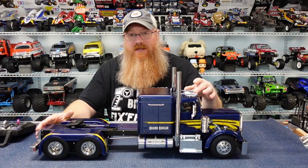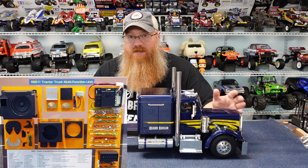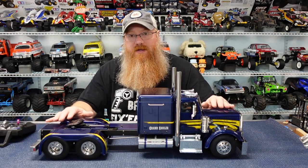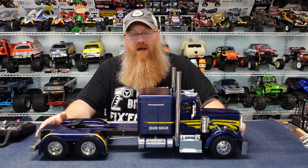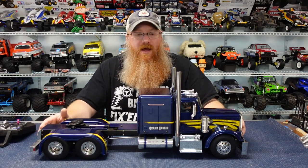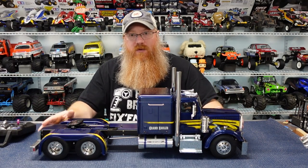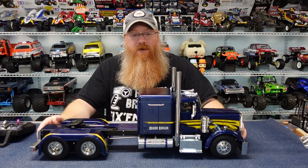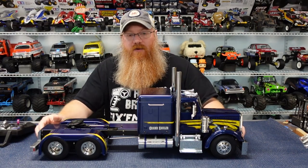It does have the MFC unit — the light, sound, and ESC kit for these trucks. This one's part number 56511, the US-type truck noise, so it has the big rumbly Detroit diesel or Caterpillar diesel sound, backup beepers, horns, and everything. They also sell a European version which has more sounds and is in tune with Tamiya's Euro truck style.